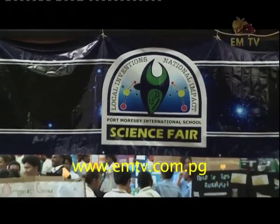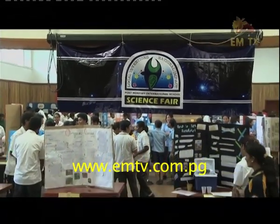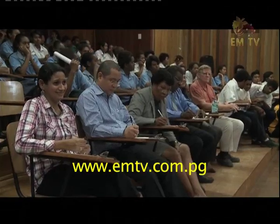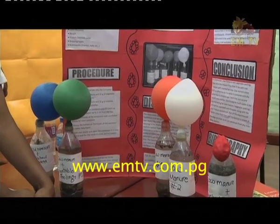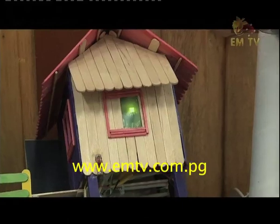Fifteen high schools from within the city were also invited to visit the fair, and a group of judges had the challenging task to pick the three best projects for each grade. All the projects showcased the creativity of the students and their efforts put into researching.